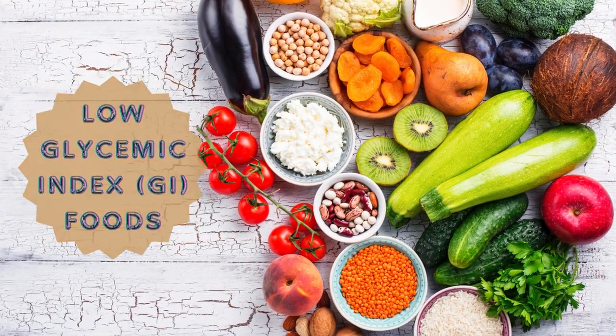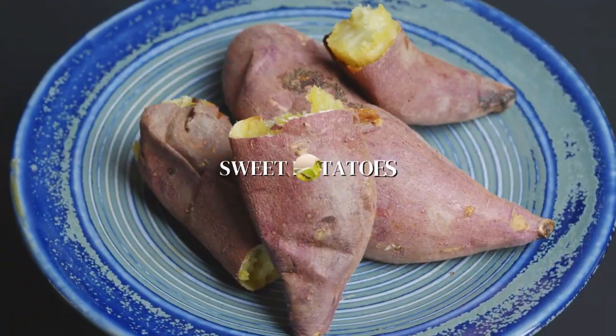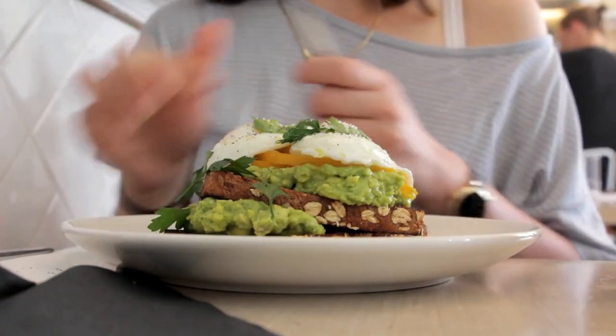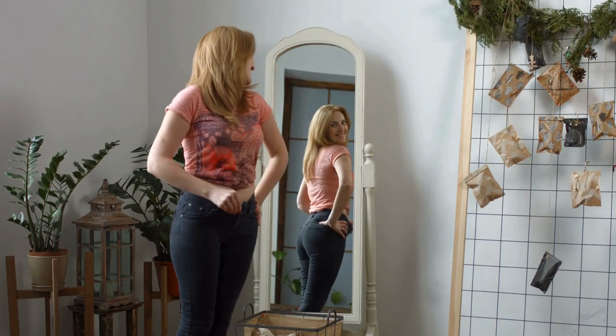Low glycemic index, or GI, foods are key players in maintaining steady blood sugar levels. Berries, leafy greens, sweet potatoes, and legumes release sugar slowly into the bloodstream, helping to control hunger and fat storage. Have you switched to low GI foods? How has this change impacted your weight management efforts?